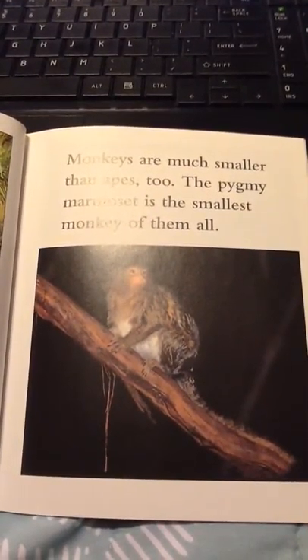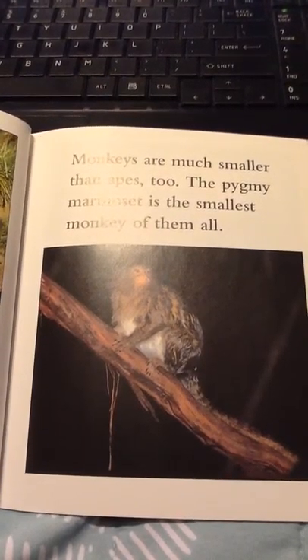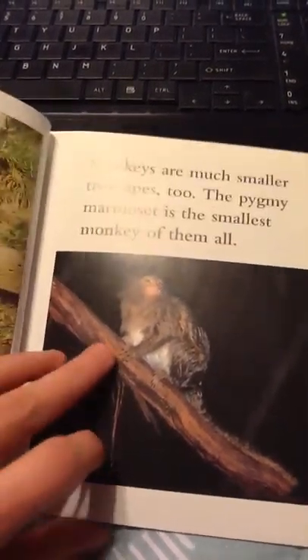Monkeys are much smaller than apes, too. The pygmy marmoset is the smallest monkey of them all.